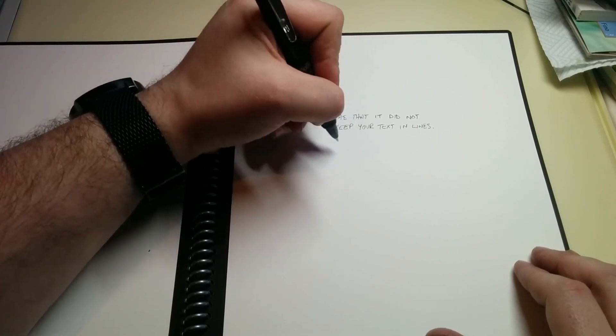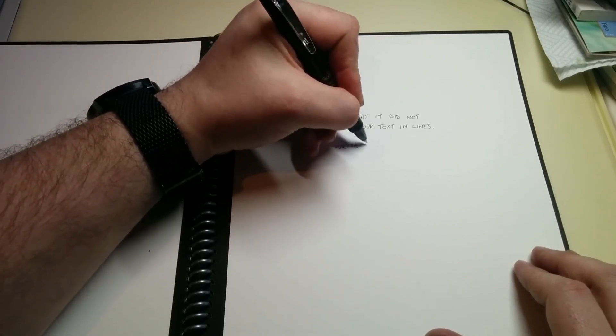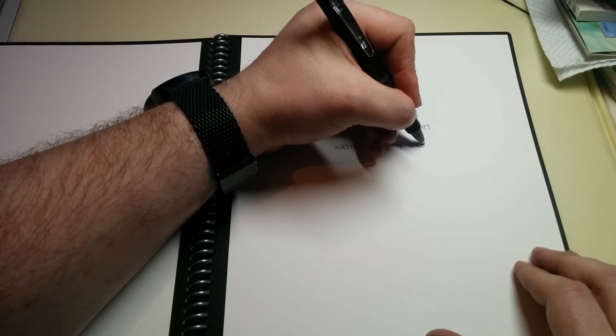I am going to just write something else.